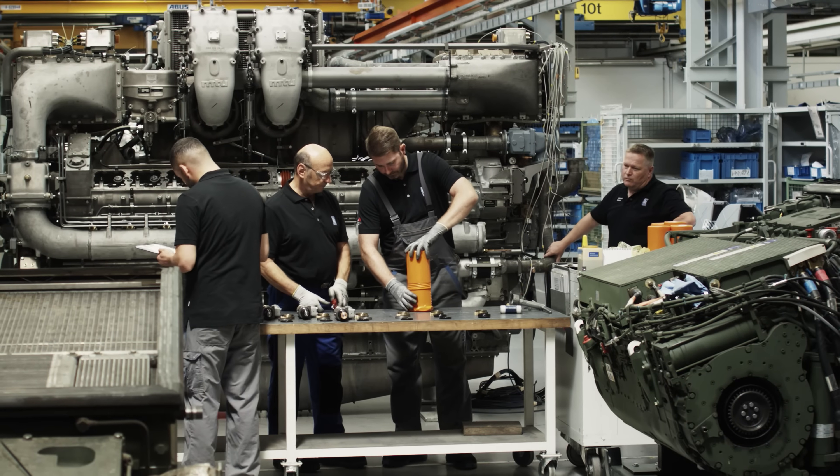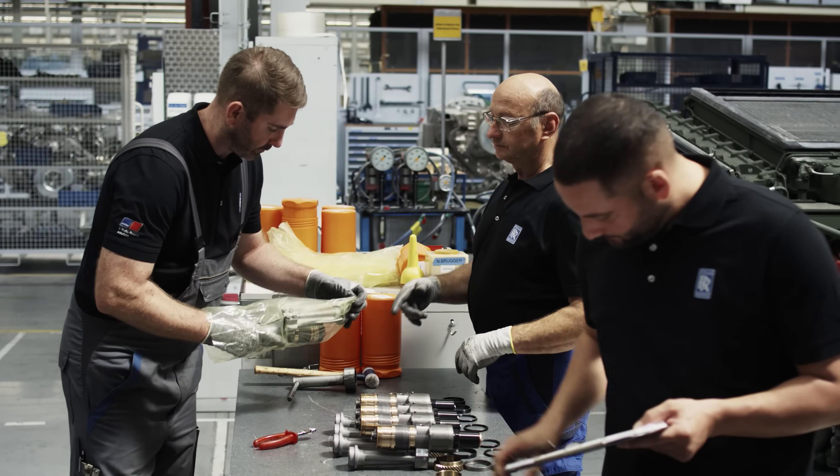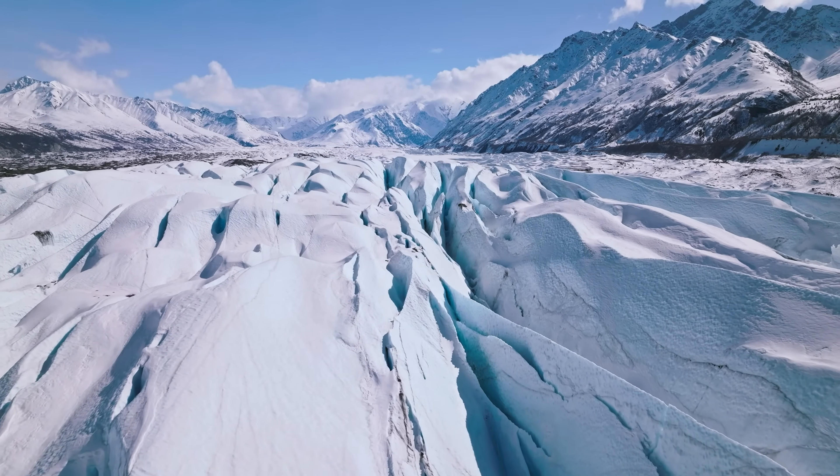At Rolls-Royce, we realize that we are all responsible for ensuring that tomorrow's world offers livable conditions for future generations. MRO offers solutions that combine sustainability and profitability, that preserve jobs and that drive transformation to a green economy.